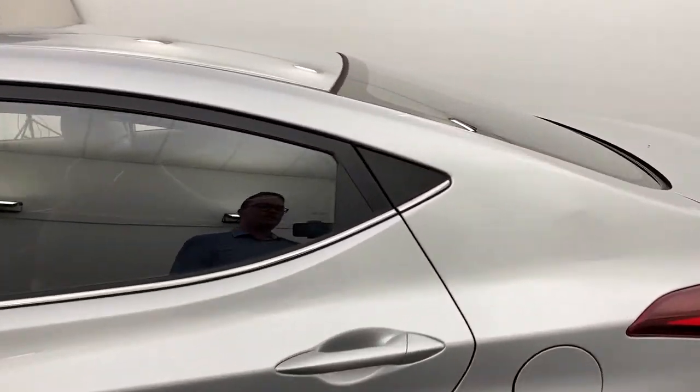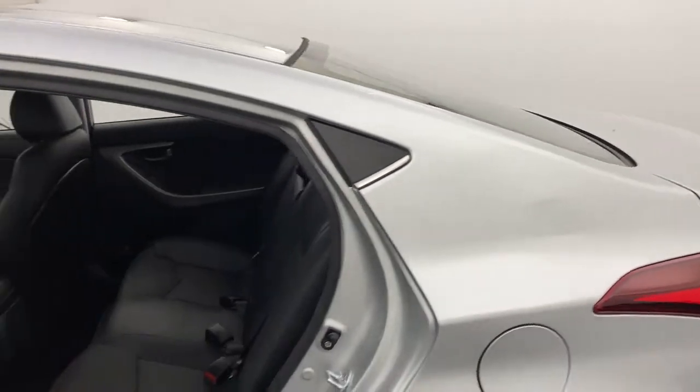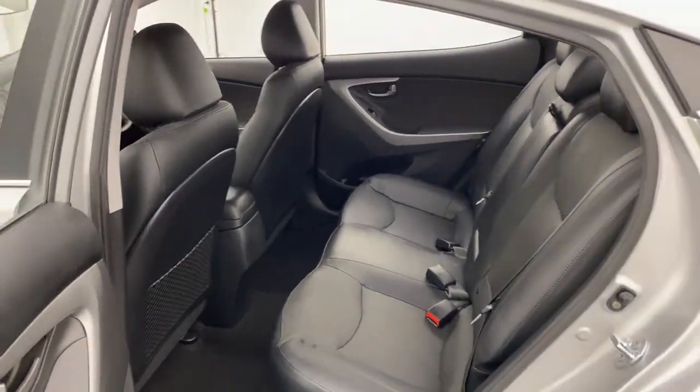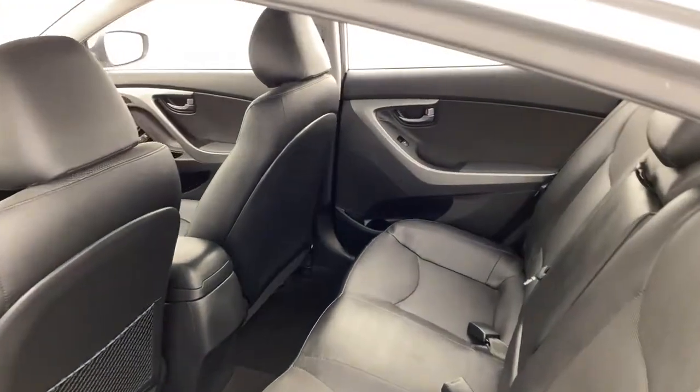Moving into the rear, it does come with a full black leather interior in excellent condition. You've also got electric windows and three child anchorage points.